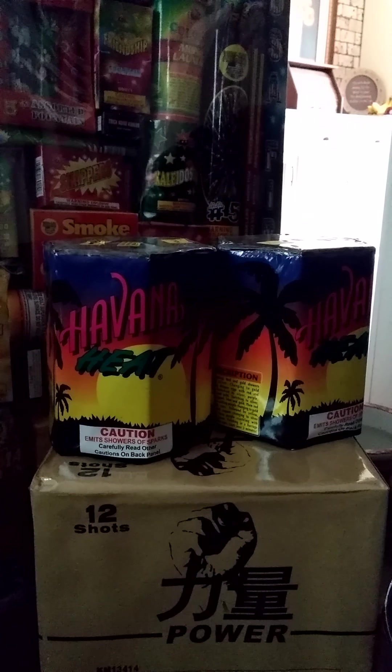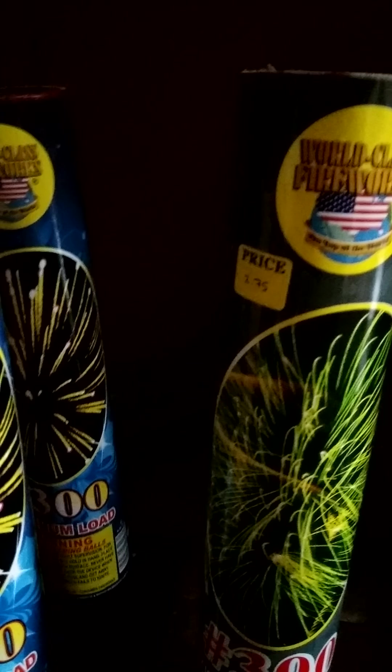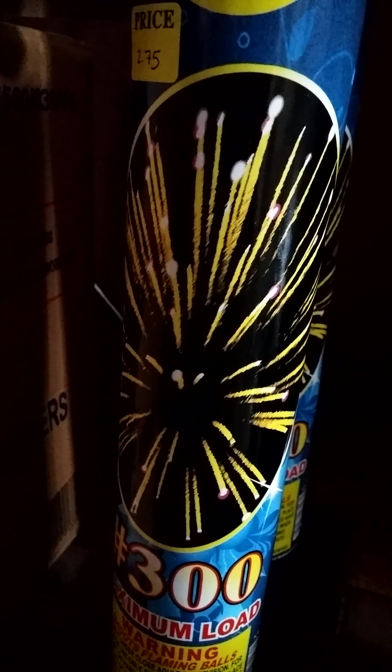Next we got Outlaw Crazy, we got The Reaper, we got Nightmare, Little Bull, Havana Heat — I think those are a fountain. We got Power, 12 shots. We got Courtesy of the Red, White, and Blue, Nine Shot Cake. And then we got another 300 gram tube. This one looks like a neon green effect — that's going to be badass. And these two are the same — got some golden glitter with purplish-pinkish colors at the end.